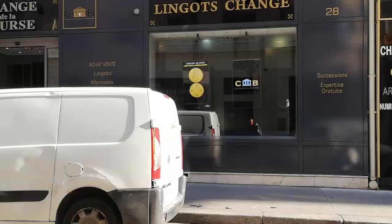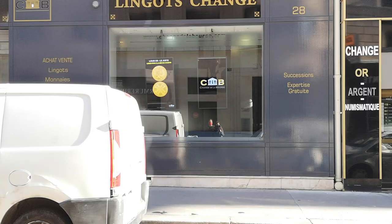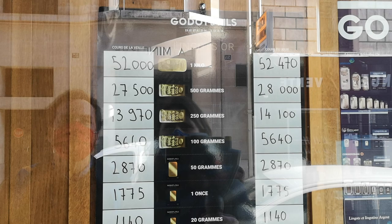If you have gold, they are buying your gold and silver here. That's the price of gold today — one kilo is 52,000. That was yesterday; today it's 52,470. So it's going up. Buy gold! I don't have a kilo of gold on me, but if I do, I will come back here.